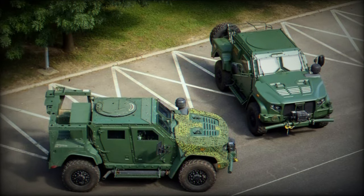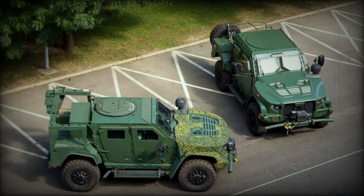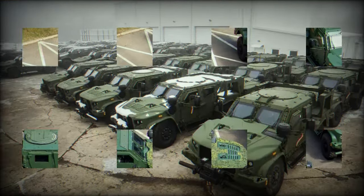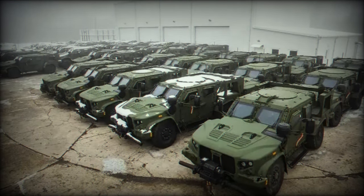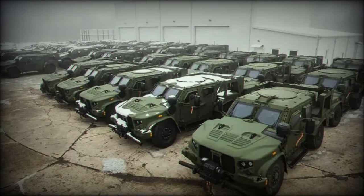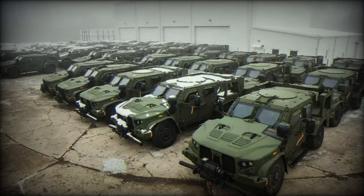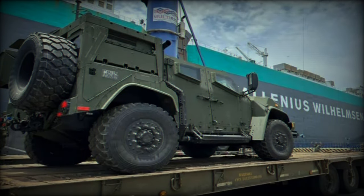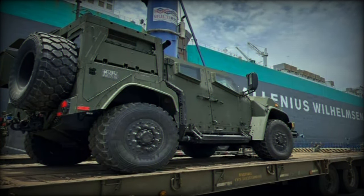With a curb weight of 6,400 kg, the JLTV balances its robust armor with impressive mobility. Capable of reaching speeds up to 120 km per hour, it allows for rapid deployment and maneuverability across various terrains. This speed is complemented by a notable operational range of 480 km, making it suitable for extended missions without frequent refueling.